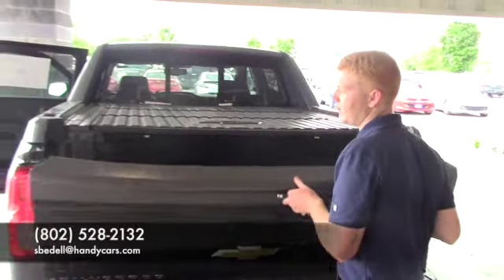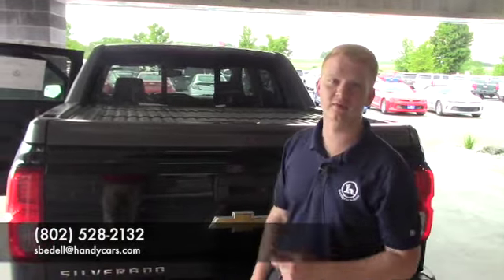If it's something you're interested in, please give me a call at 802-528-2132. Thanks Dick.